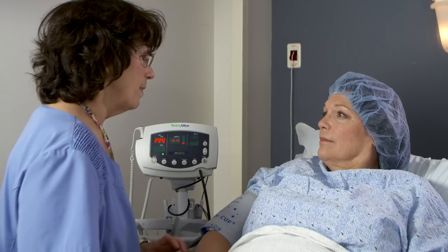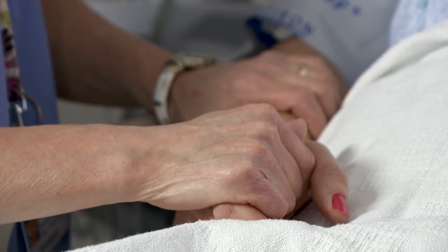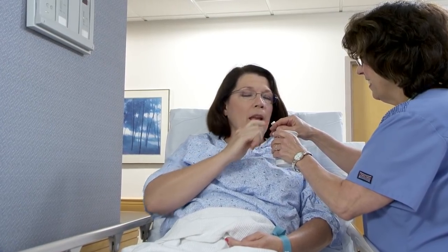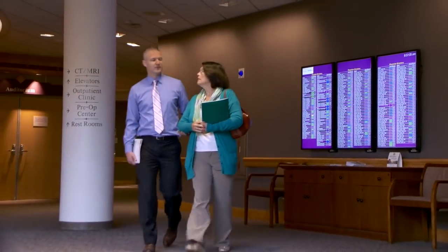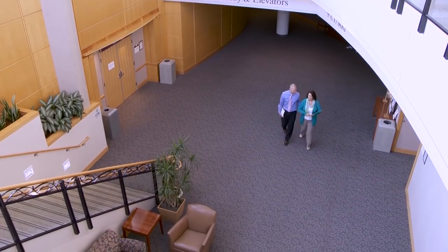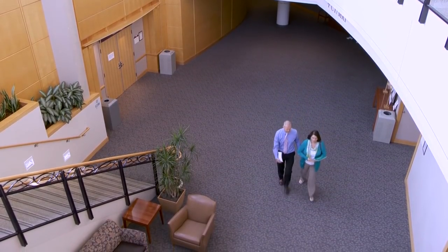Your treatment may include placement of a stent in an operating room as an outpatient procedure. If so, you will receive medication to make you sleepy and comfortable. The stent usually remains in place until all brachytherapy treatments are complete. Three to six treatments are common. You should have someone accompany you for each brachytherapy treatment, as you will not be able to drive home.